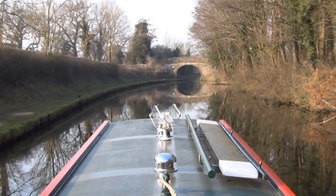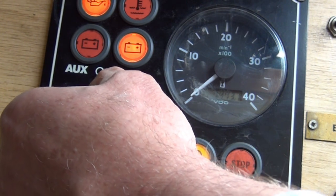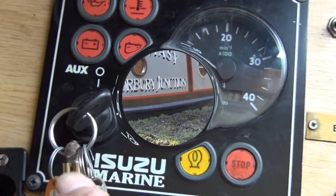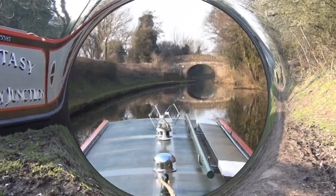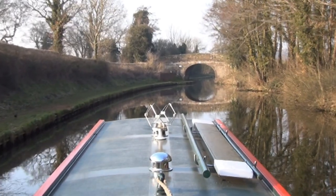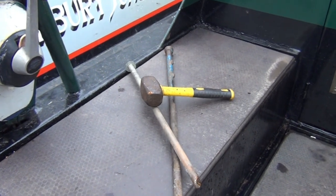When you decide to set off, start the engine, keep it in neutral, and allow some time for it to warm up before you move off. Untie the front and back mooring ropes from the bank, but leave them tied to the boat, coiled and ready for use. It's important that you make sure your ropes can't trail in the water and get caught around the propeller. And don't forget to stow the mooring stakes and the hammer if you've used them.